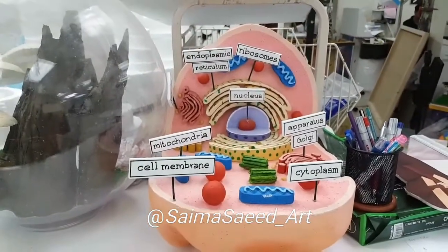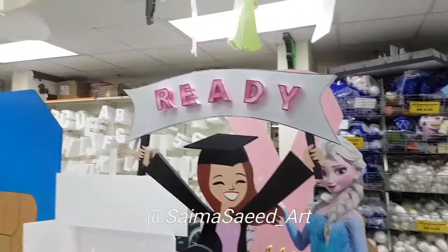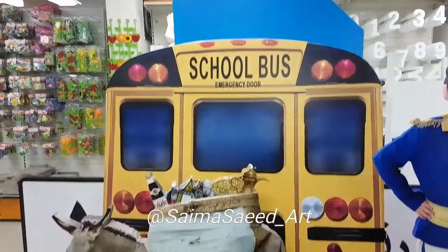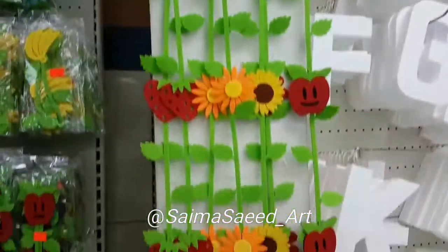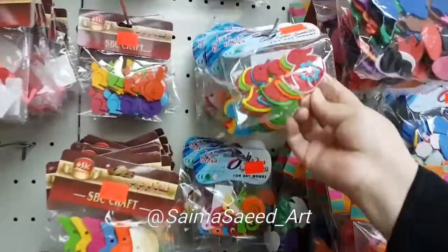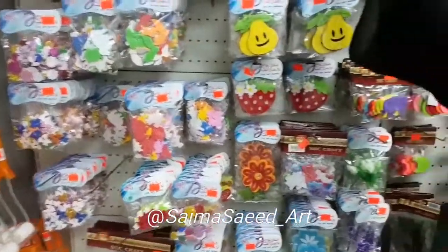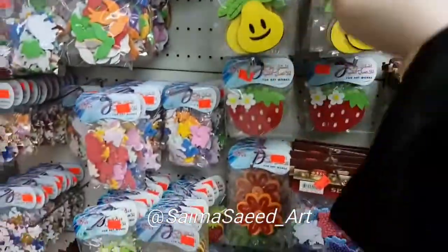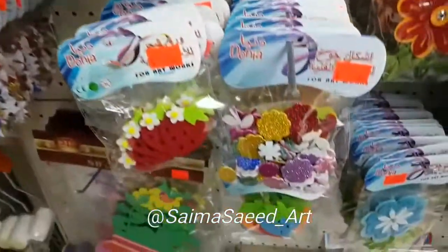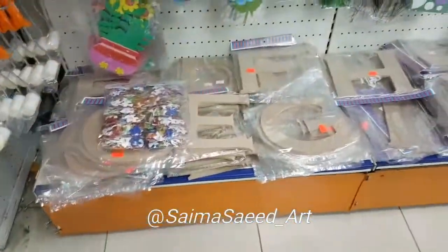They also do school projects for different classes and grades. This is a beautiful range of decoration: these are felt flowers made of felt, and then formic sheets cut into different shapes — felt material and formic sheet material both available here.